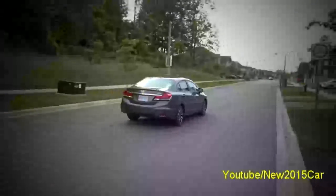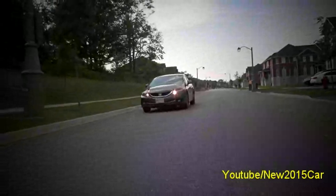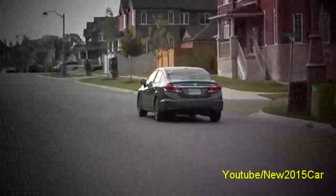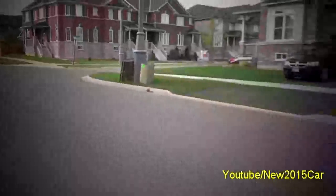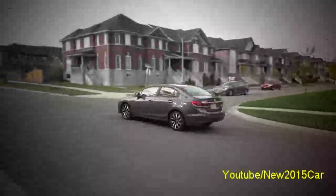Prices have gone up a bit as the Civic now starts at $15,440 for a DX and goes all the way up to $24,900 for the Touring, like our test vehicle. All trims up to the Touring come with the same 1.8-liter 4-cylinder engine and a choice between a 6-speed manual transmission and a 5-speed automatic.